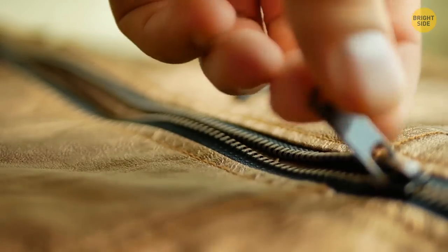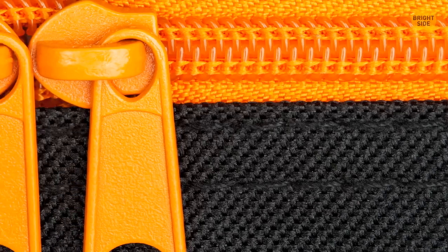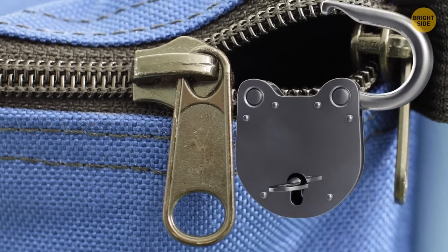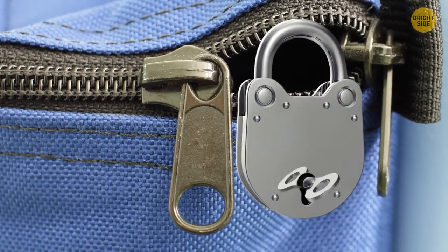Many zipper sliders have outer rings, especially if such sliders are supposed to be used together. These rings are added so that you can connect the sliders with a lock and keep pickpockets away.